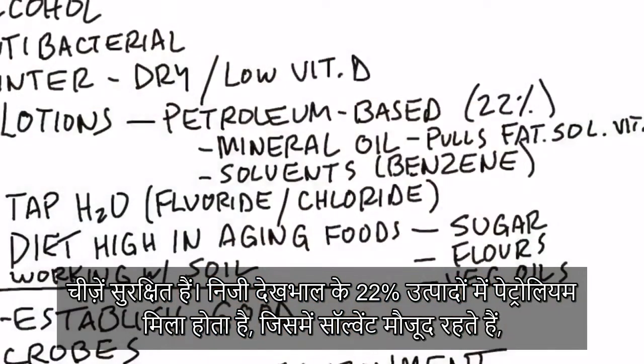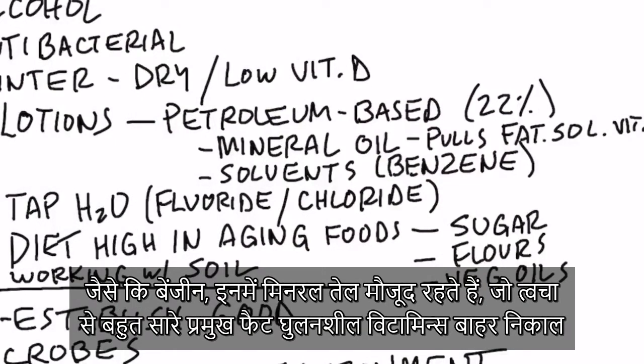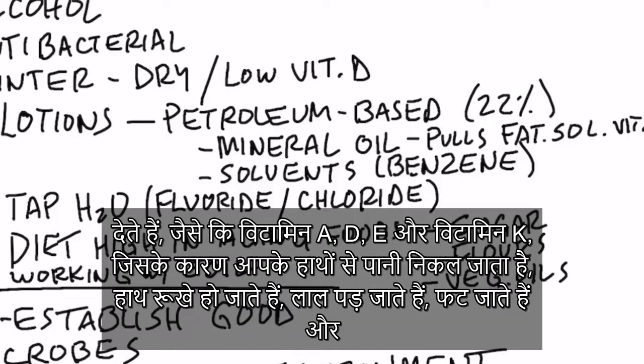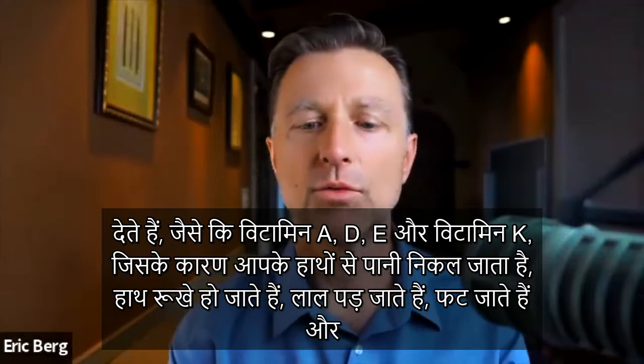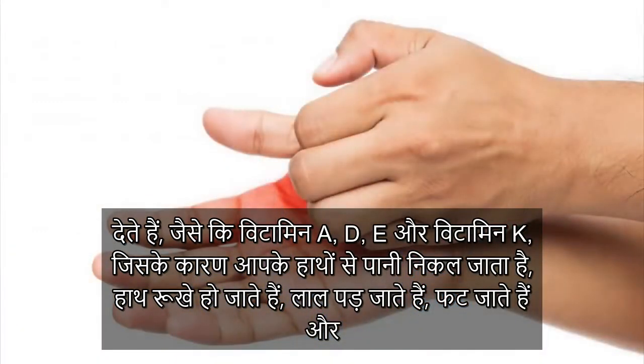22% of all personal care products are petroleum-based, which includes solvents like benzene. It includes mineral oil, which will pull out a lot of the key fat-soluble vitamins like vitamin A, D, E, and vitamin K, leaving your hands very dehydrated, dry, red, cracking, and even itchy.